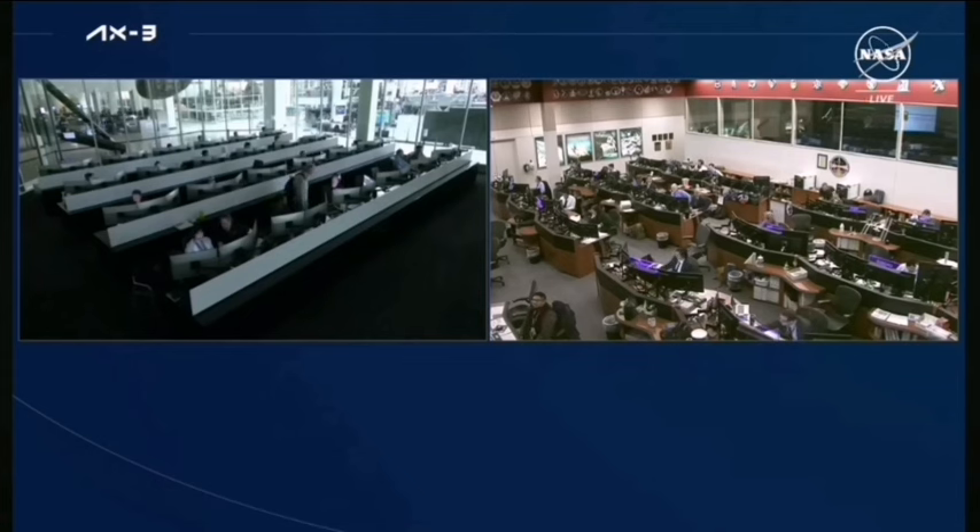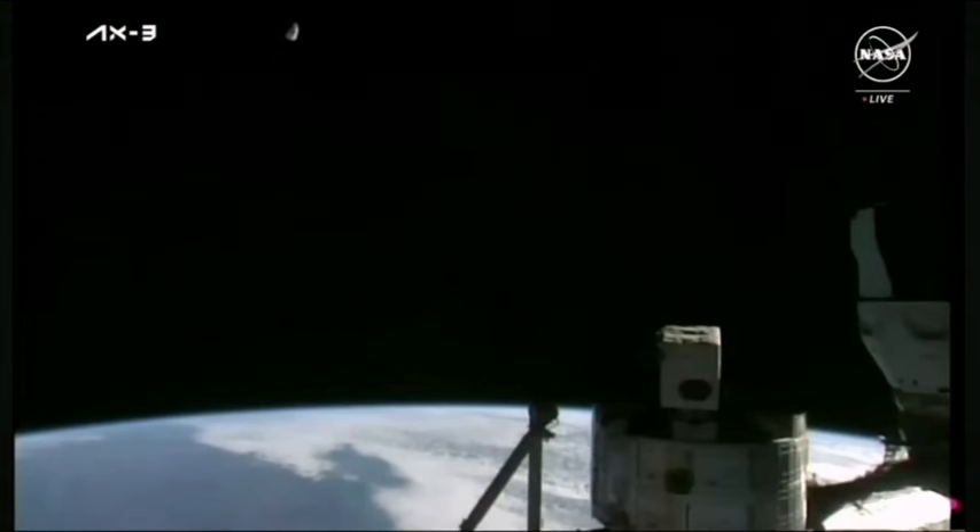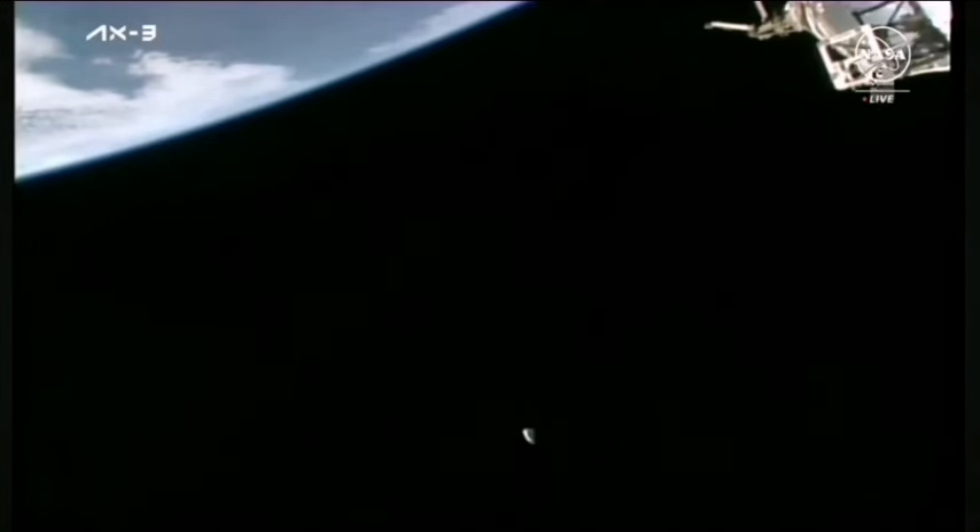The Dragon vehicle is now a little more than 250 meters away from the space station and continuing to track further. Station Houston on the big loop — Dragon Freedom has exited the keep-out sphere. Safe travels, Axiom 3. And we just heard confirmation that Dragon has exited the keep-out sphere. The keep-out sphere is an imaginary sphere that is 200 meters in radius around the space station.